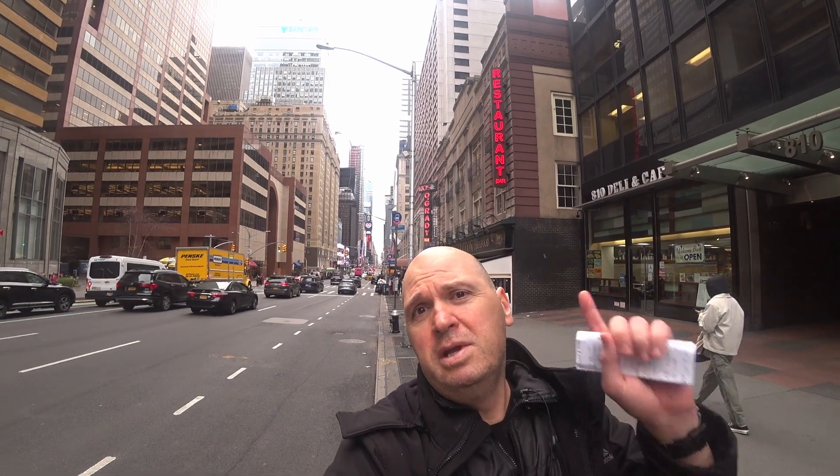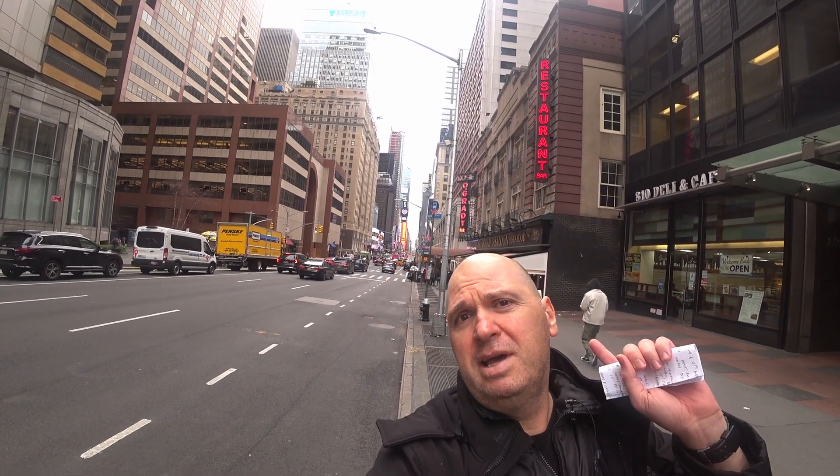Hey guys, it's Nick, and I'm in Midtown Manhattan on 7th Avenue between 52nd and 53rd. Behind me, you can probably see the lights of Times Square down there. And everybody knows that real estate is expensive in Manhattan, especially Midtown.